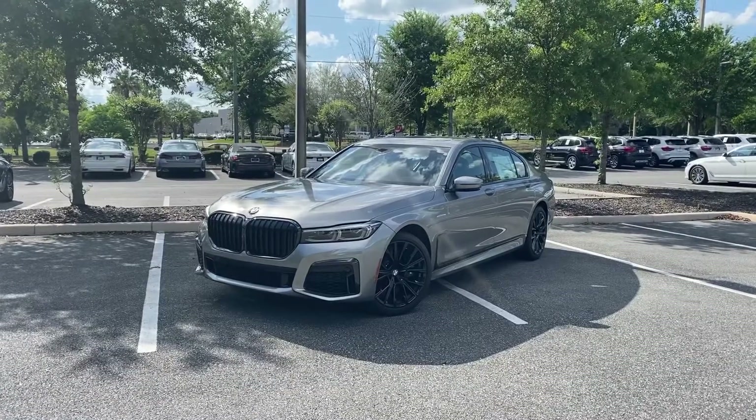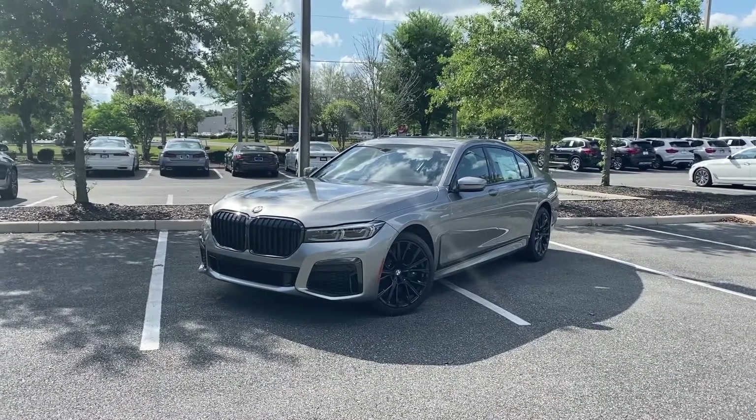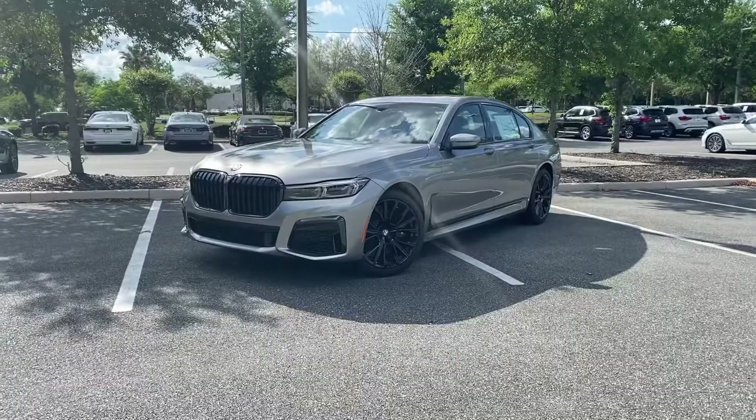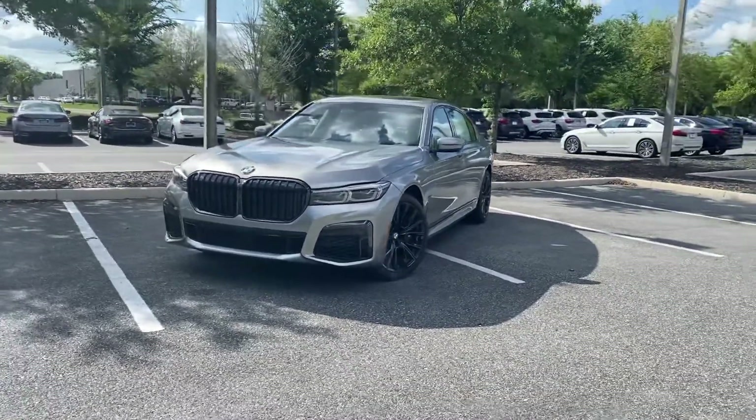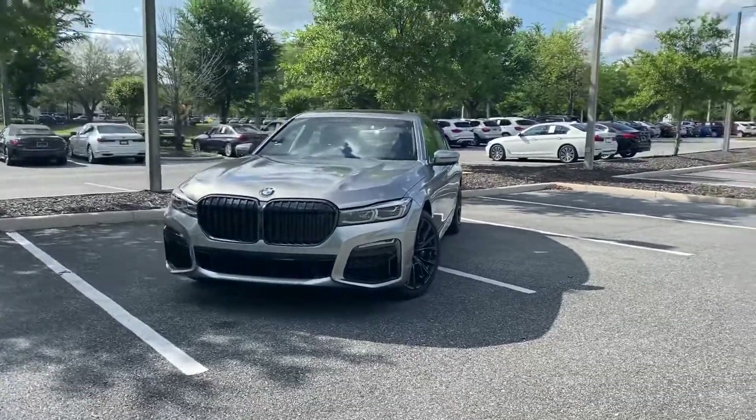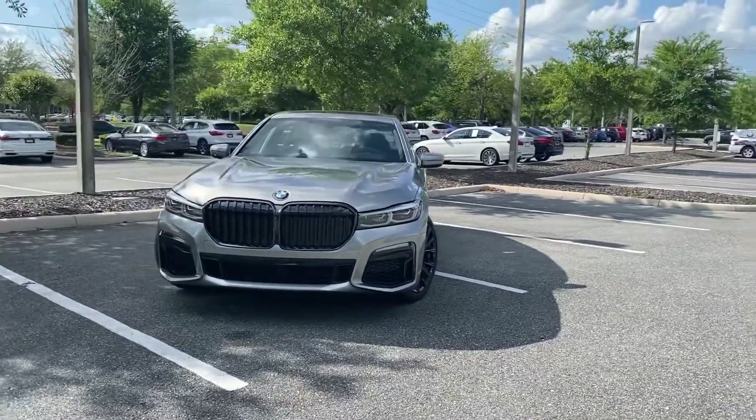This is the all-new 2022 BMW 740i. The 740i is powered by a twin-power turbo inline-six, generating 335 horsepower and 331 pound-feet of torque.